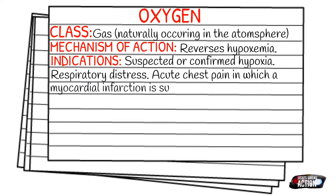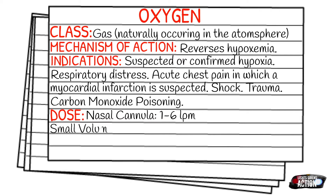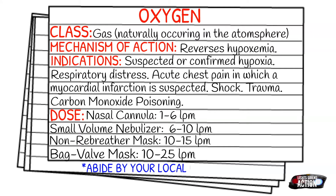As always with your doses, please abide by your local protocol. But here are some basic doses to go by. Your nasal cannula is 1 to 6 liters per minute. Your SVN or small volume nebulizer is 6 to 10 liters per minute. Your non-rebreather mask or NRB is 10 to 15 liters per minute. And your BVM or bag valve mask is 10 to 25 liters per minute.